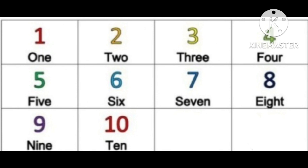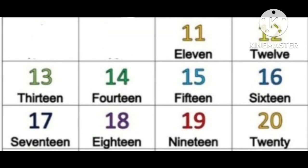Four, five, six, seven, eight, nine, ten. We're going to stop here and do it one more time: one, two, three, four, five, six, seven, eight, nine, ten. Eleven, twelve, thirteen, fourteen, fifteen, sixteen, seventeen, eighteen, nineteen, twenty.